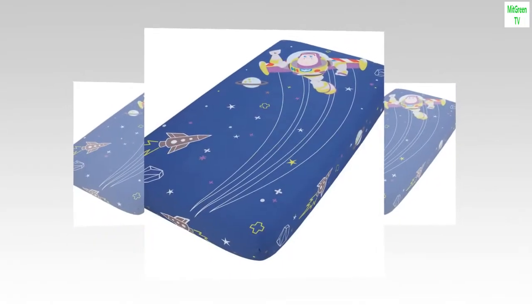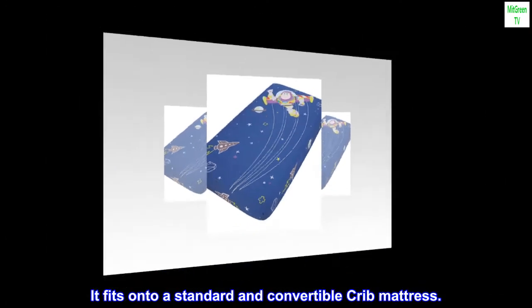Elastic all the way around for a perfectly snug fit. It fits onto a standard and convertible crib mattress.